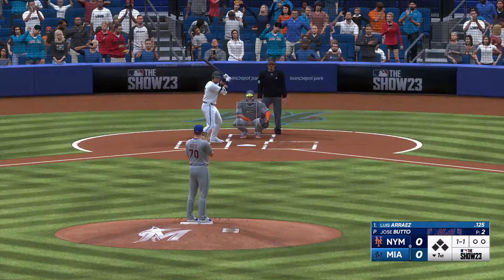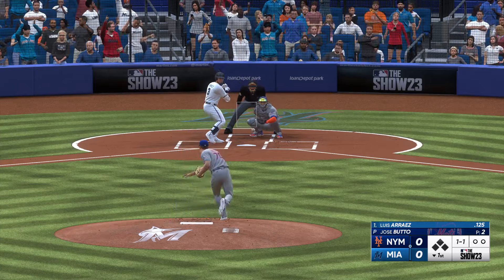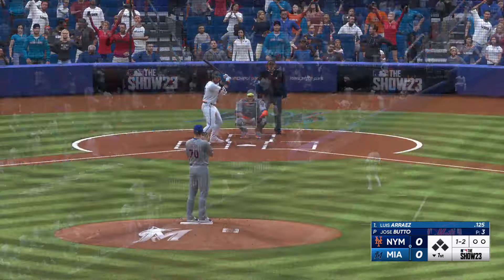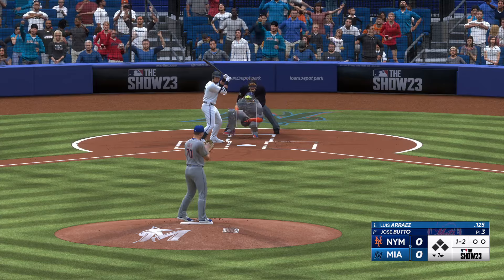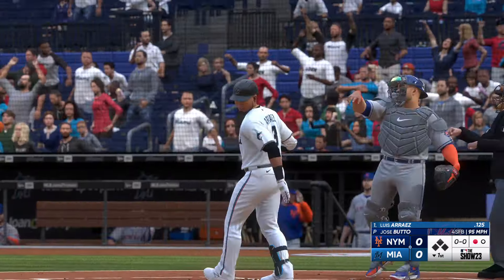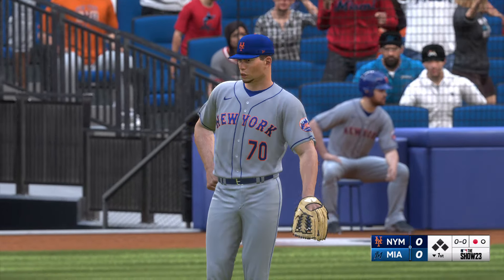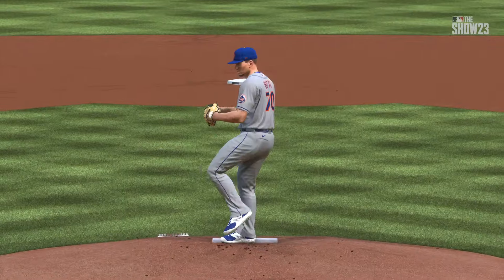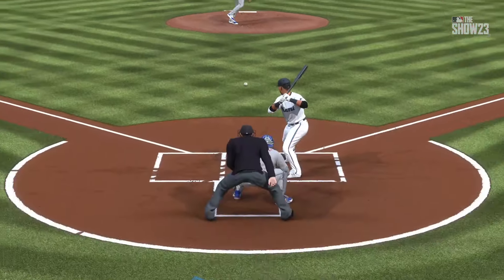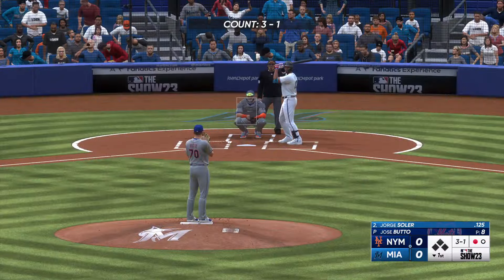Now it's the second baseman, Luis Arraez. A foul ball makes it 1-2. Swing and a miss for the strikeout — couldn't catch up to the heater. Just a mid-90s challenge fastball right there. Not much to it, and I'm sure he'd love another swing at it because it was in a very hittable location. Those are the swings where you can start to question yourself as a hitter and say, 'How did I miss that?' But it happens.